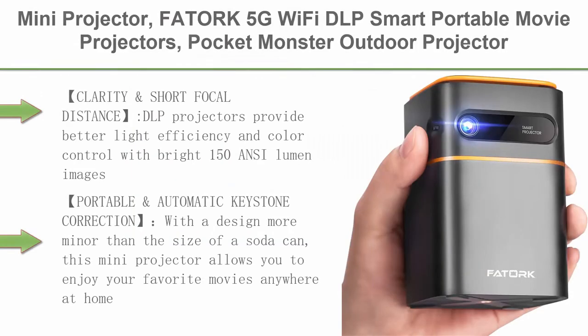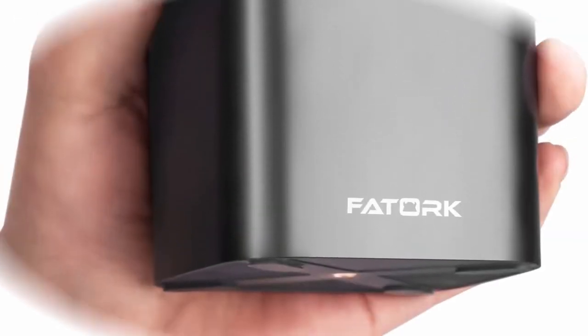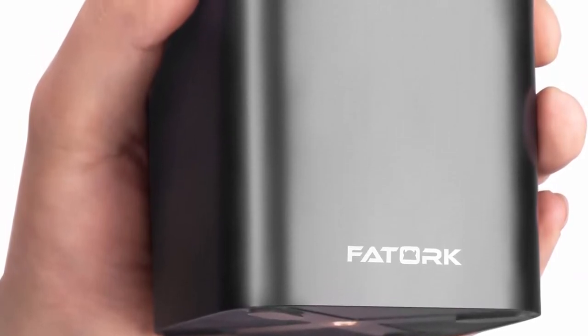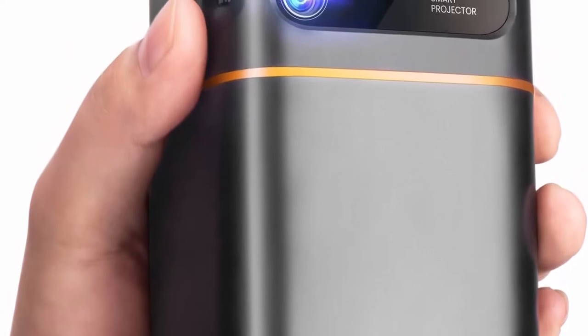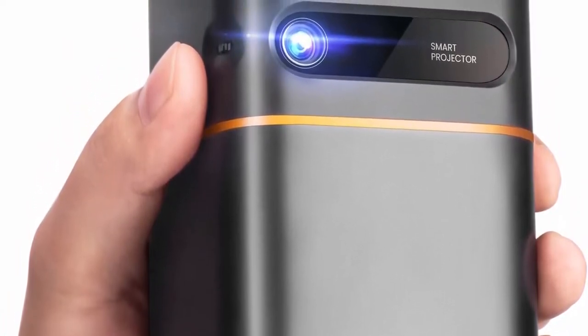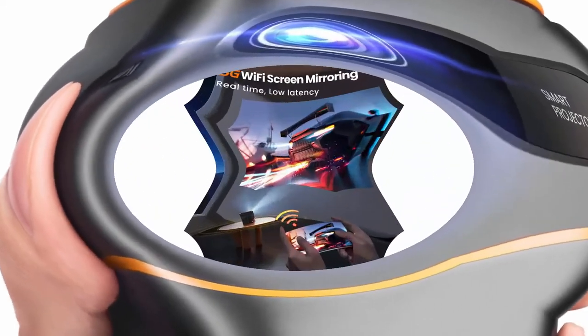Top 4. Mini Projector — Futuric 5G Wi-Fi DLP smart portable movie projector, pocket outdoor projector for phone, 1080p HD support, wireless video travel short throw, compatible with iOS, Android, HDMI, USB. DLP projectors provide better light efficiency and color control with bright 150 ANSI lumen images.